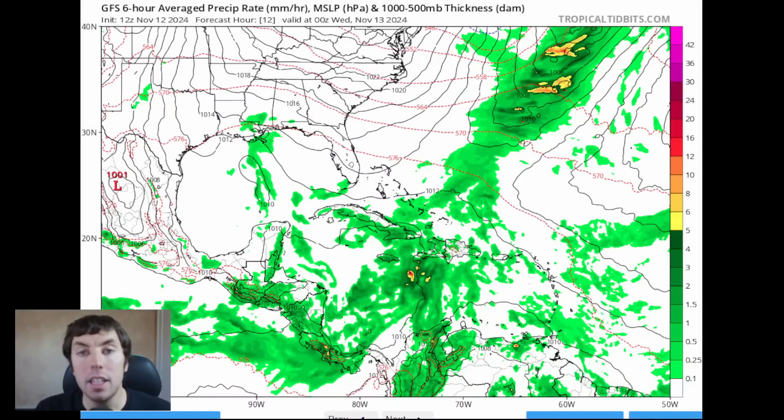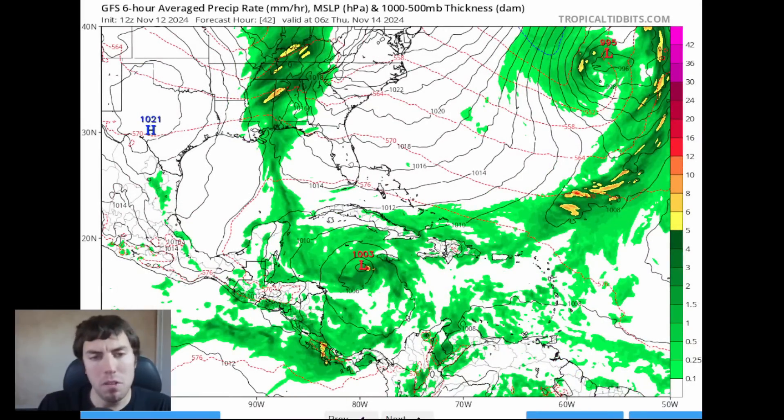Now let's get into the meat of this video and take a look at our numerical global computer model guidance on Invest 99L, as the GFS, the Euro, and the Canadian ICON are all indicating that this could become a very intense hurricane in the northwestern portion of the Caribbean. Let's first look at the GFS model. As we go forward, we can see that not much is going to happen in the next couple of days. This is going to be slow to develop due to some drier air and a little bit of vertical wind shear that the system is encountering.